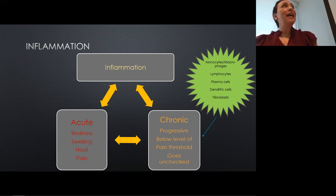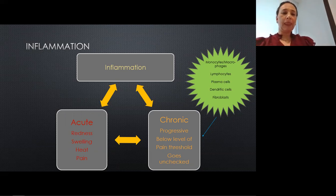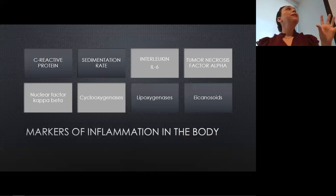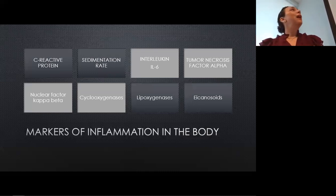On the side of this slide are some major players in terms of the cells participating in that immune response. This next slide looks at markers of inflammation in our body. You might recognize C-reactive protein and sedimentation rate — those can be checked by your doctor when evaluating certain health problems or tracking them. The others are not usually checked on a regular basis, but they are stepping stones to inflammatory pathways. I highlighted interleukin-6, tumor necrosis factor alpha, nuclear factor kappa beta — the big star of the show — and cyclooxygenases, which we'll talk about more shortly.